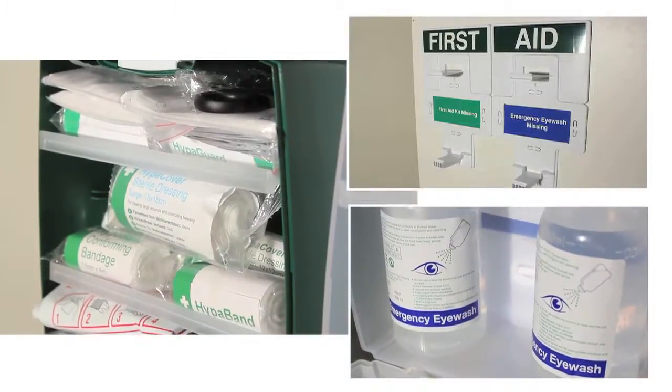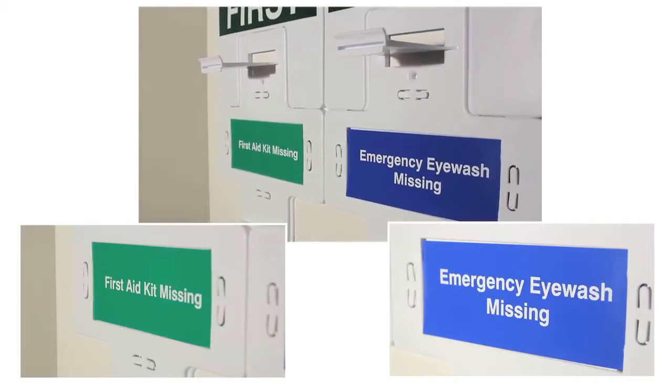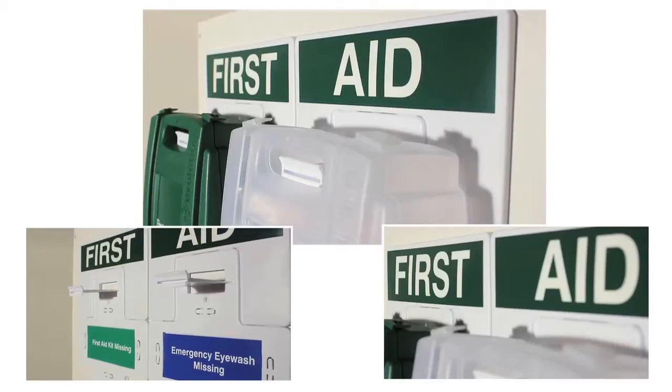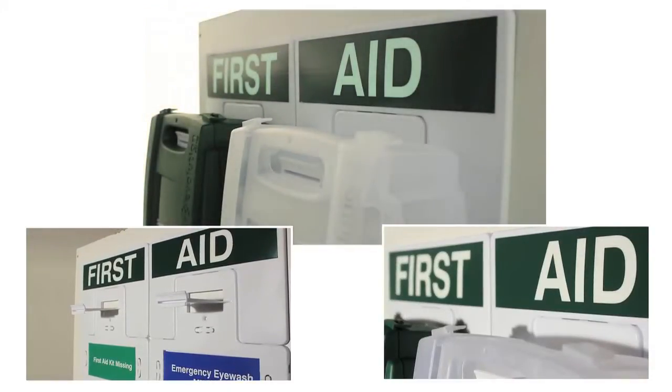The first aid point comes fully stocked with unique brackets to ensure kits are securely fixed to the wall, bracket labels to identify when a kit has been removed, and photoluminescent bracket headers for easy identification of the kit's location even in dark or smoky conditions.